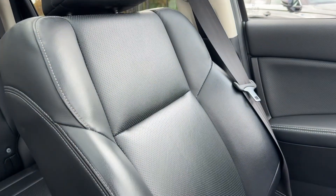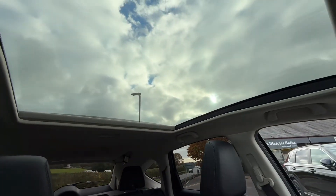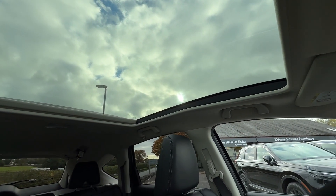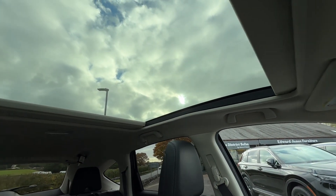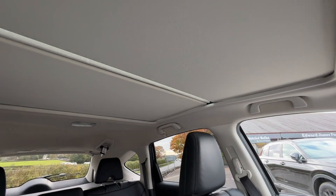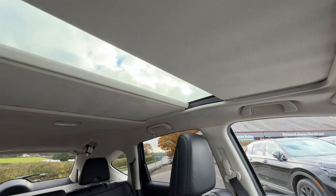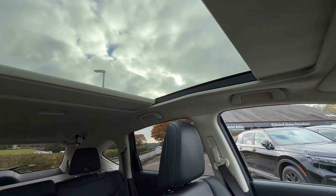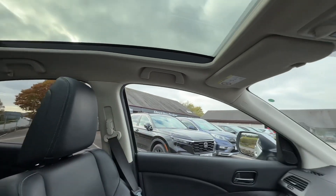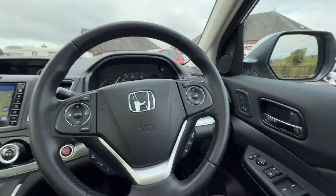It features cup holders and a full black leather interior, which is lovely — the same in the rear. You also have a fixed glass panoramic roof; you can shut the blinds across if you want a bit of shade, or have it open and let the light in. There's also an electric tailgate, which is a great feature.